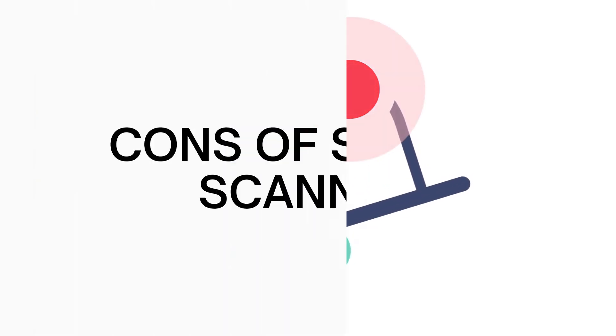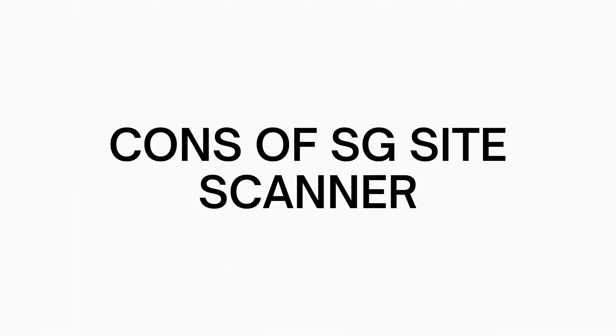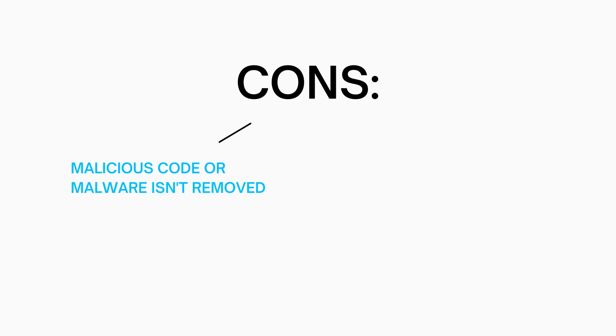Now let's go over the cons of SG Site Scanner. The first con is that SG Site Scanner doesn't remove the malicious code or malware added to your site — you are just notified about it. Another con is that the blacklist check doesn't include blacklist removal; you are just notified if your site has been blacklisted.